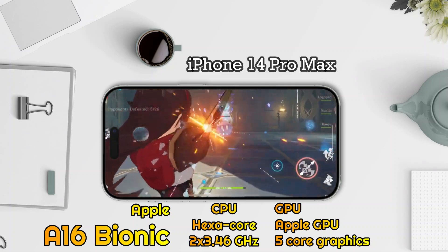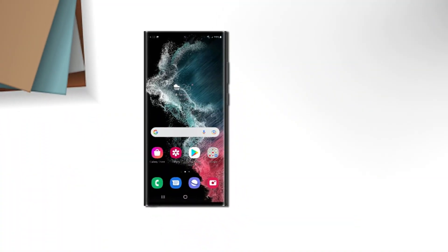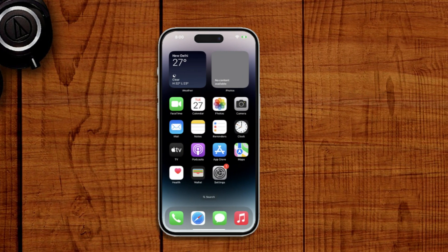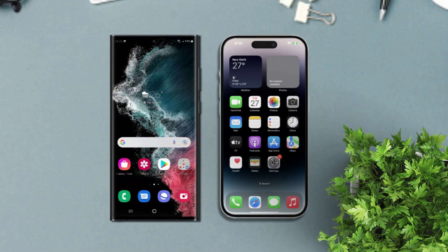For results on paper, the Qualcomm Snapdragon 8 Gen 2 is faster. But for the Apple A16 Bionic, you don't need to doubt it either — the point is, both are fast.